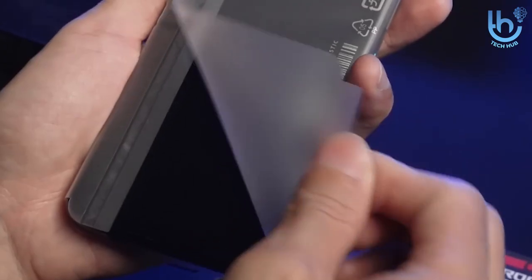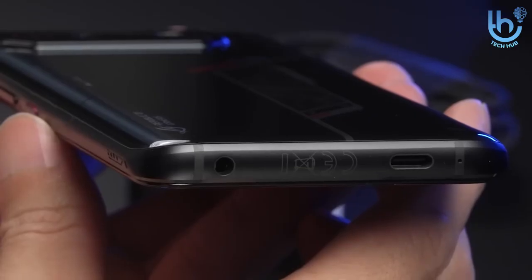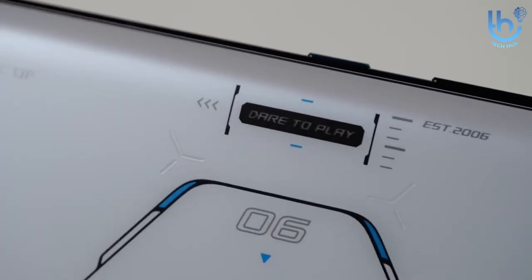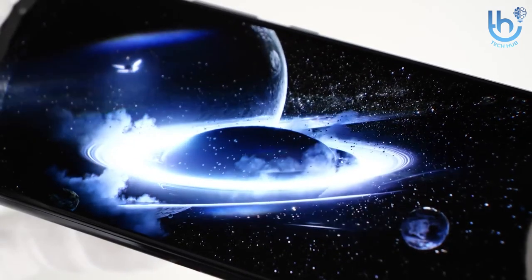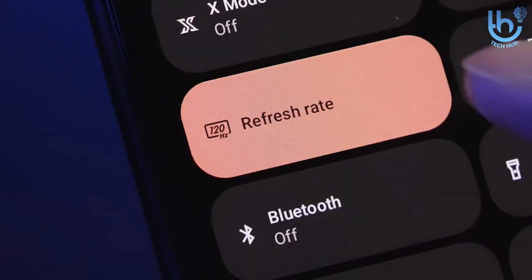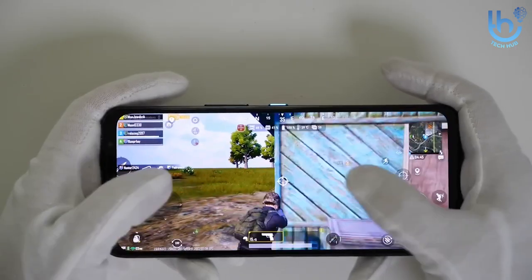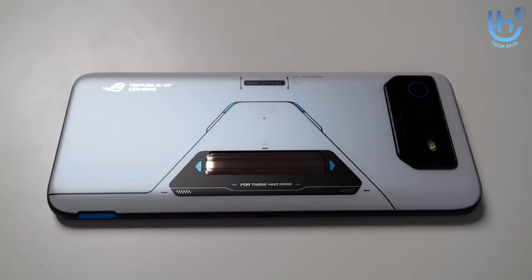Number one: Asus ROG Phone 6. The Asus ROG Phone 6 looks like it means business with a cool gamer aesthetic, and it certainly lives up to it. With a custom Samsung AMOLED display you get a 6.78-inch screen that looks vibrant and a delight whatever you throw at it. A 165Hz refresh rate ensures the action is always smooth, even midway through an intense bout of Call of Duty Mobile.